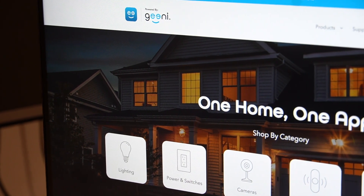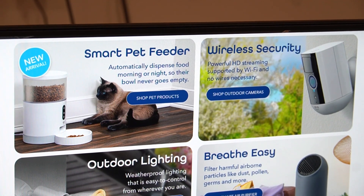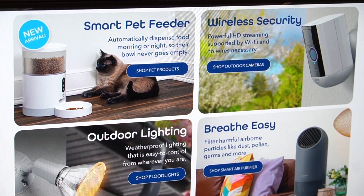If you're into smart home products, then you must have heard about Genie. The company offers affordable products that can be used without a hardware hub or a subscription.